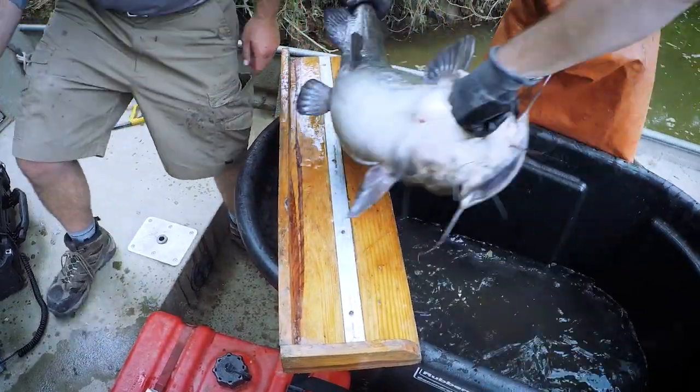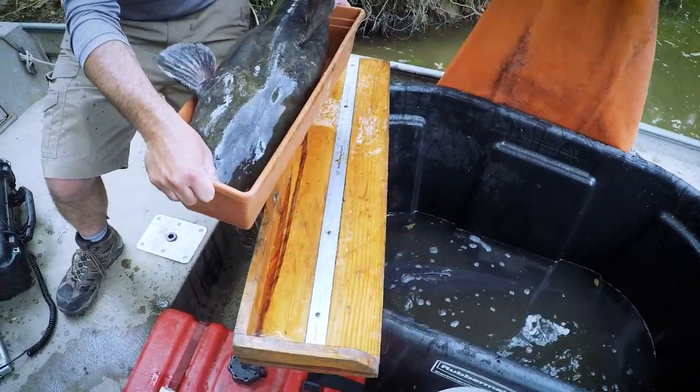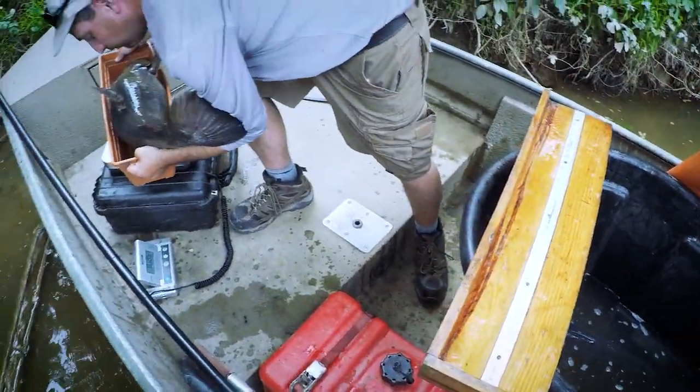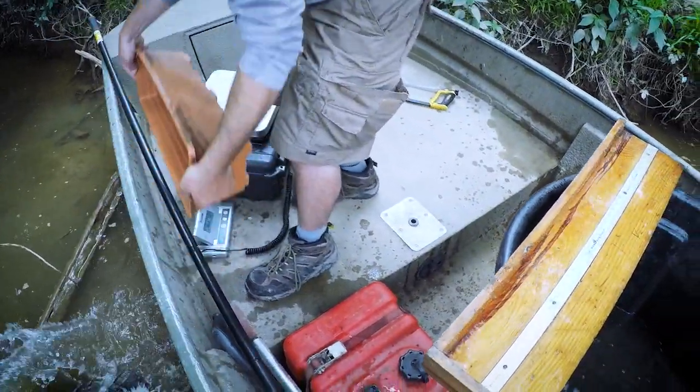Blue catfish eat fish, freshwater mussels, and algae. Biologists are concerned about their impacts on native freshwater mussels that live in the Pee Dee River and other North Carolina rivers.